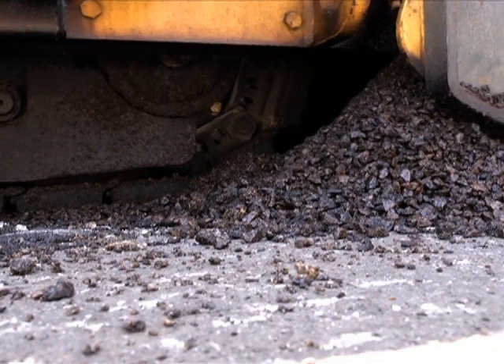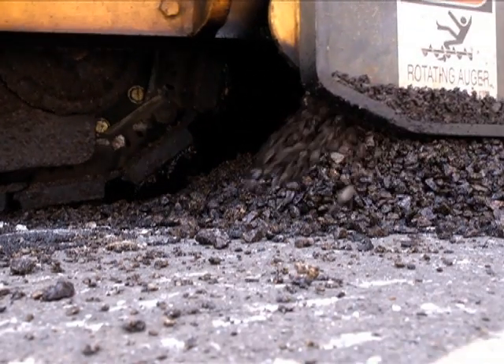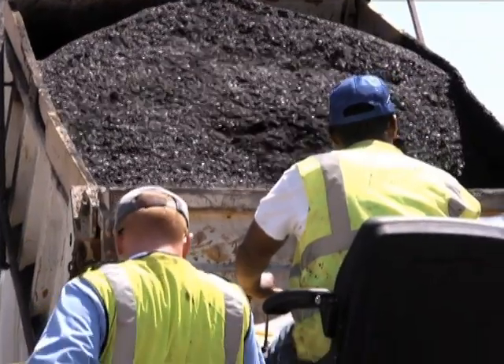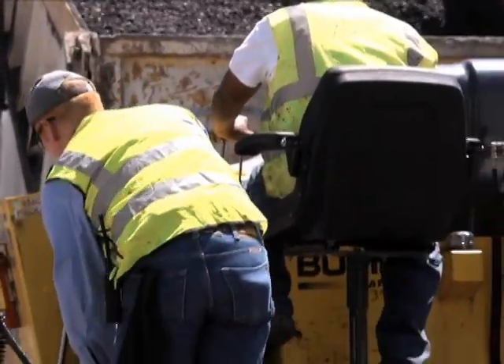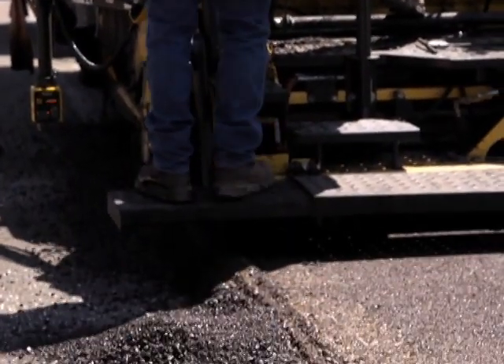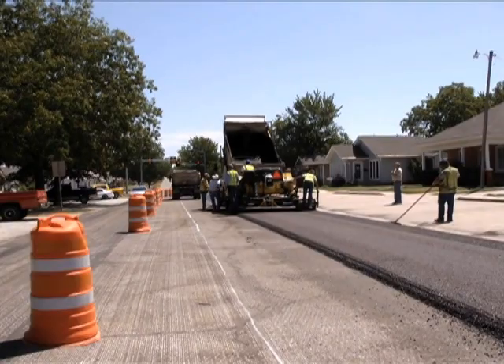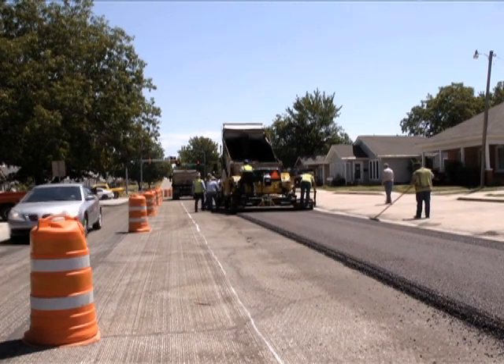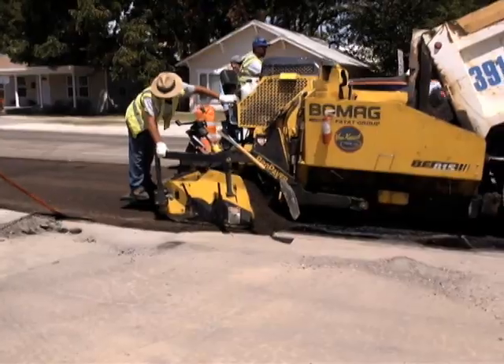Currently, the fiscal year 11-12 budget, we're planning on approximately 70 to 80 blocks of fog sealing existing city streets, and we're planning on 25 to 30 blocks of reconstructing existing asphalt streets from the mill and then follow-up overlay process.